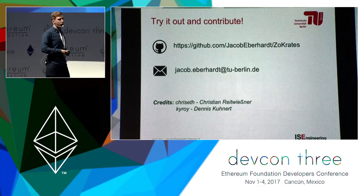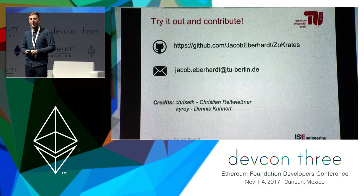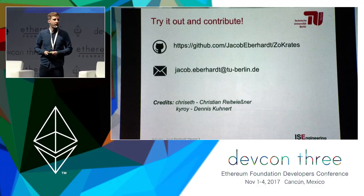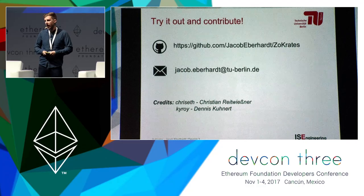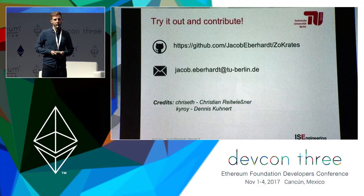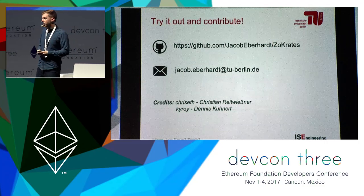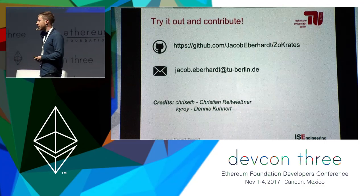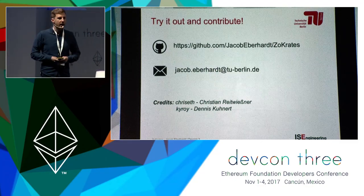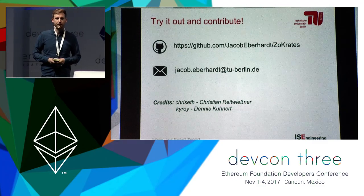The code is open source and available on GitHub. You're all welcome to try it out — keep in mind it's a proof of concept and research prototype. We're actively developing it and happy for contributors. You can also contact me by email. Credits to Christian Reitwiesner for valuable feedback and input in discussions, and to Dennis Kunert who contributed a lot to the existing implementation. Thank you very much.